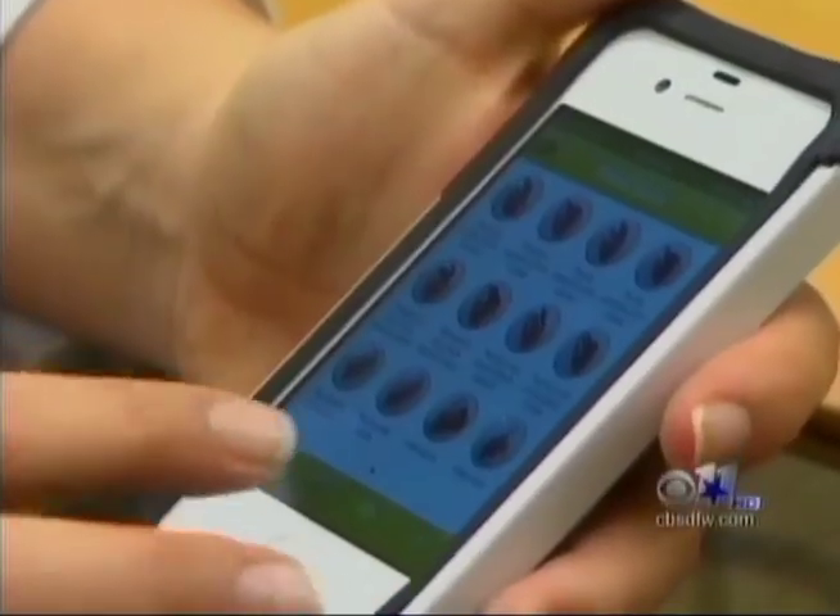The hand's grip settings can also be changed with an iPhone app. Instead of having to come all the way back to the office, now a patient is going to have the opportunity to change that in their own home setting.